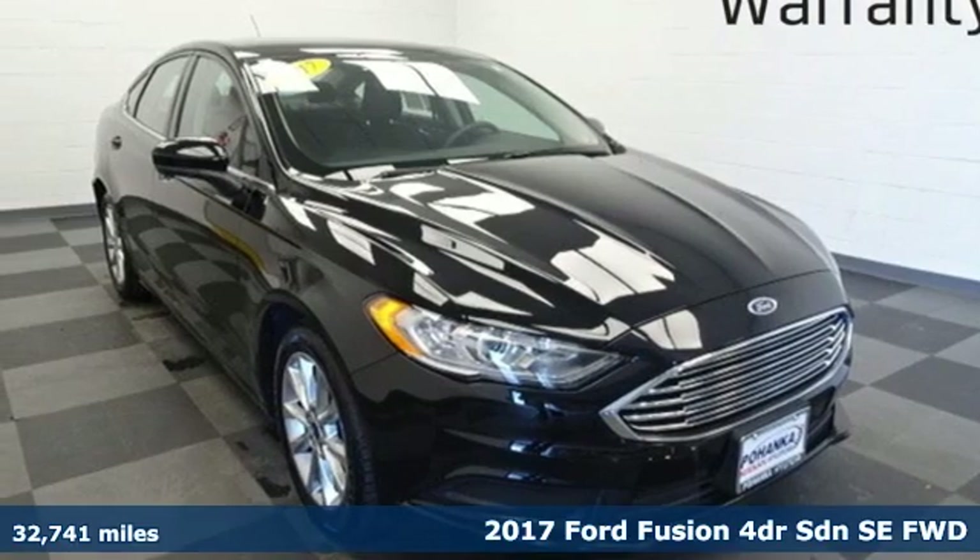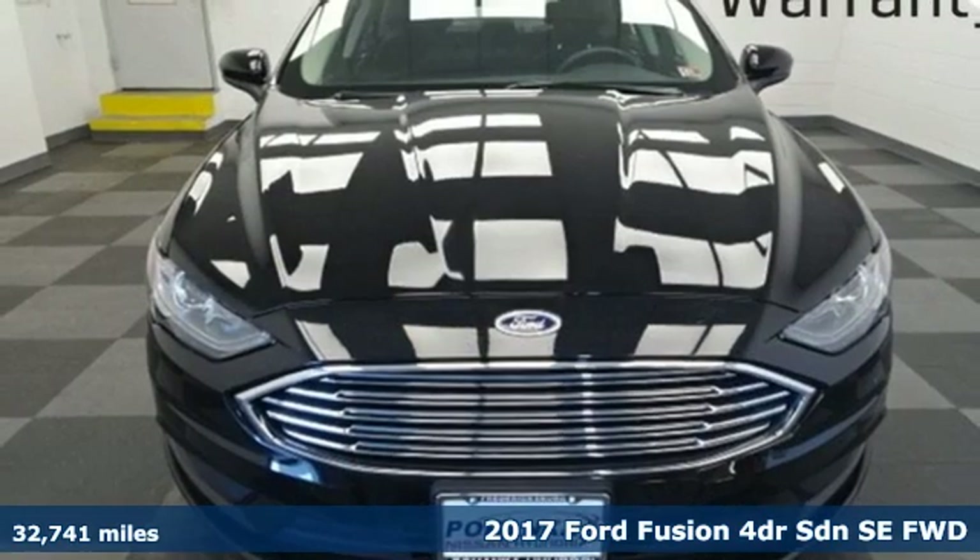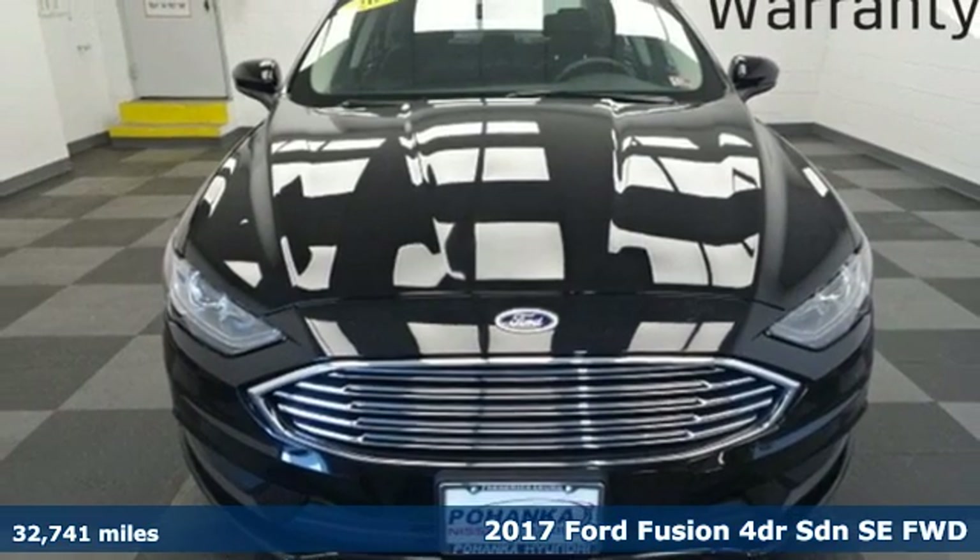It's a 2017 Ford Fusion. Powerful and impactful, this Fusion delivers a commanding performance.